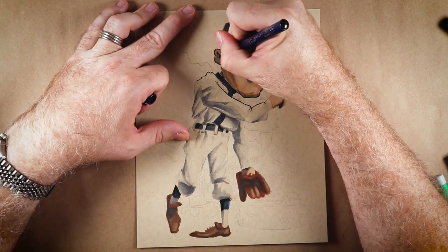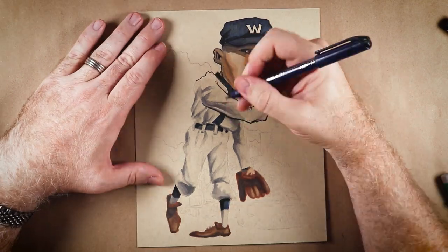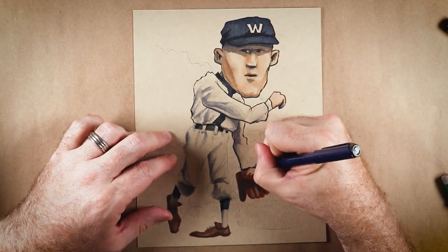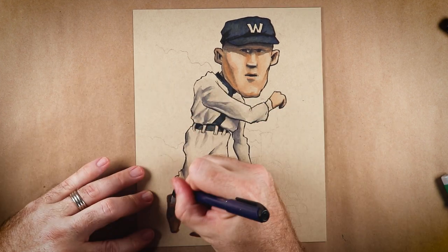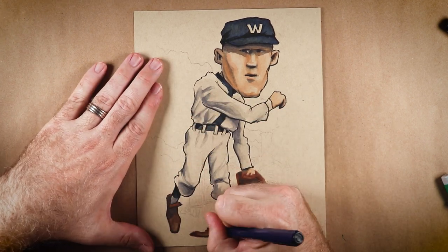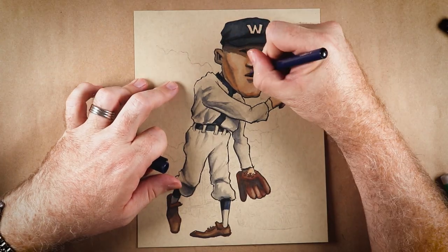And he had this crazy, crazy sidearm delivery. Sidearmers today aren't known for speed — they weren't necessarily back then either — but his fastball was likely the fastest at that time. I read that it was probably close to 91 miles per hour. Couple that with his long dangly arms and that unusual delivery and he was very hard to hit.